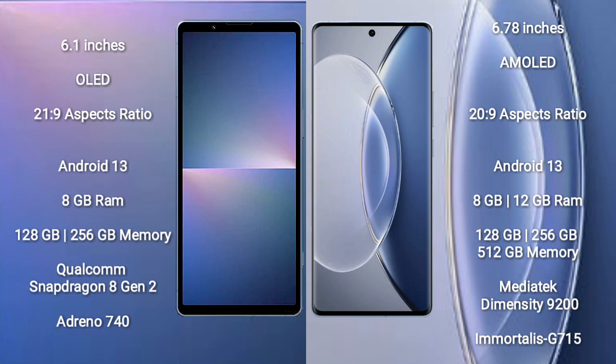Both the Sony Xperia 5 Mark 5 and the Vivo X90 run on the Android 13 operating system. The Sony Xperia 5 Mark 5 comes with 8 GB RAM and 128 GB or 256 GB internal storage, powered by the Snapdragon 8 Gen 2 processor and Adreno 740 GPU.